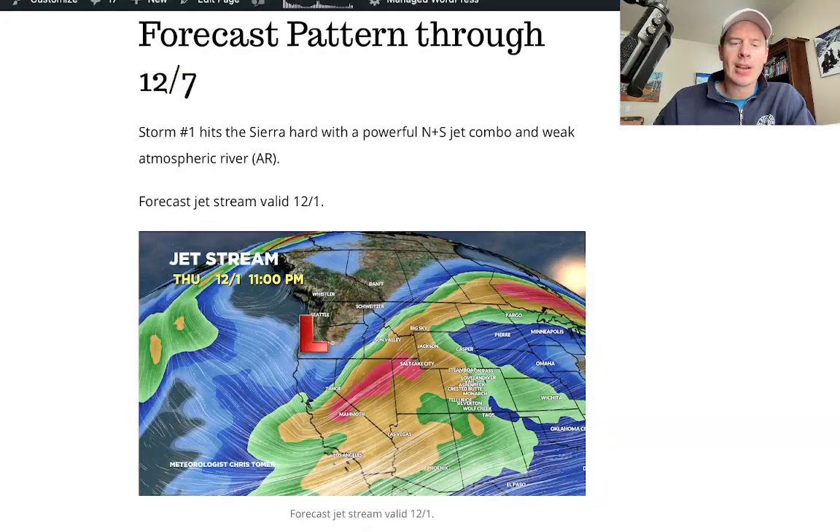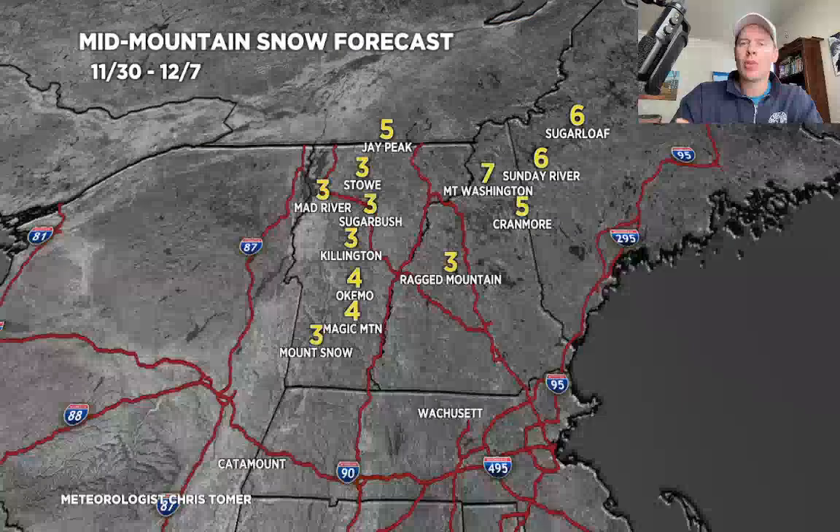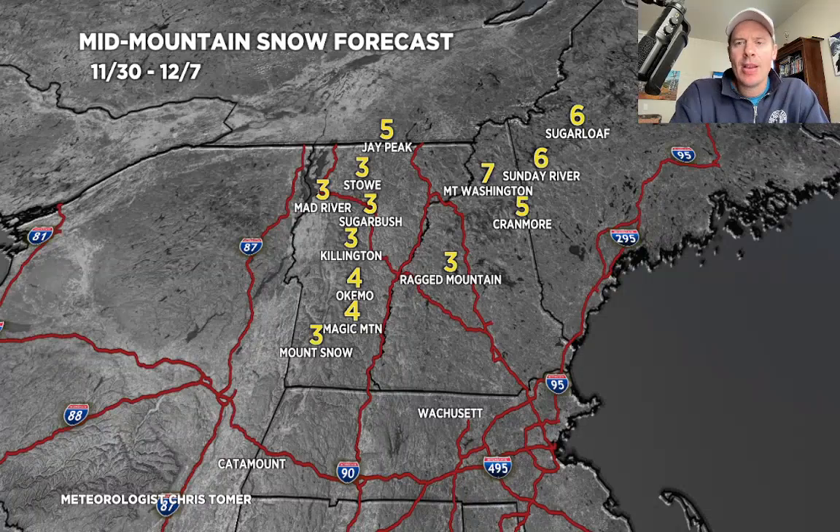Let's talk totals. We'll do both the northeast and the west, starting with the northeast. There are two storm systems coming. The problem is the track — they're both too far north, and they're going to push warm air and put the big ski areas in the warm sector. So rain initially, and then you'll get wraparound snow on the backside of both storms. That doesn't produce the biggest snow totals — three to seven inches will probably do it all the way through 12-7.